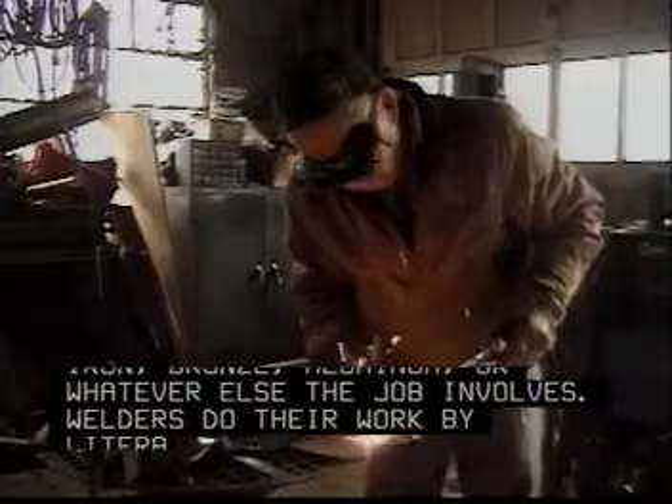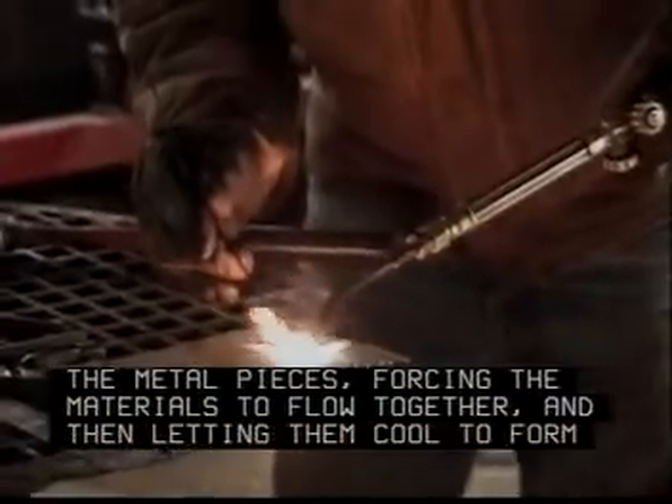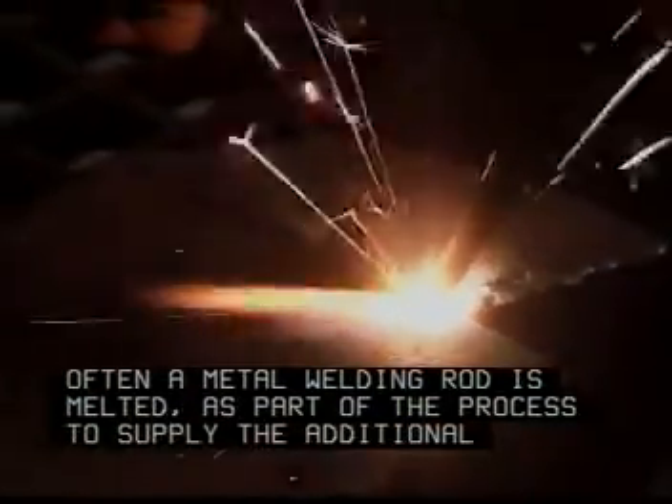Welders do their work by literally melting the edges of the metal pieces, forcing the materials to flow together, and then letting them cool to form a solid bond. Often, a metal welding rod is melted as part of the process to supply the additional material needed to complete the weld.